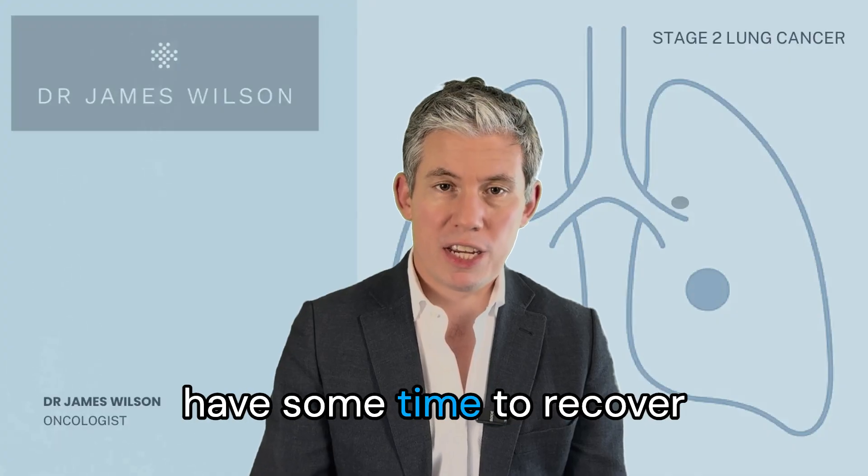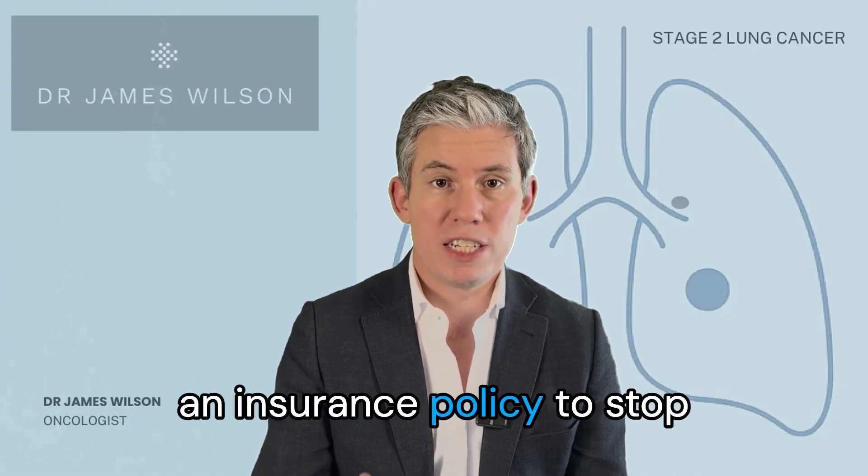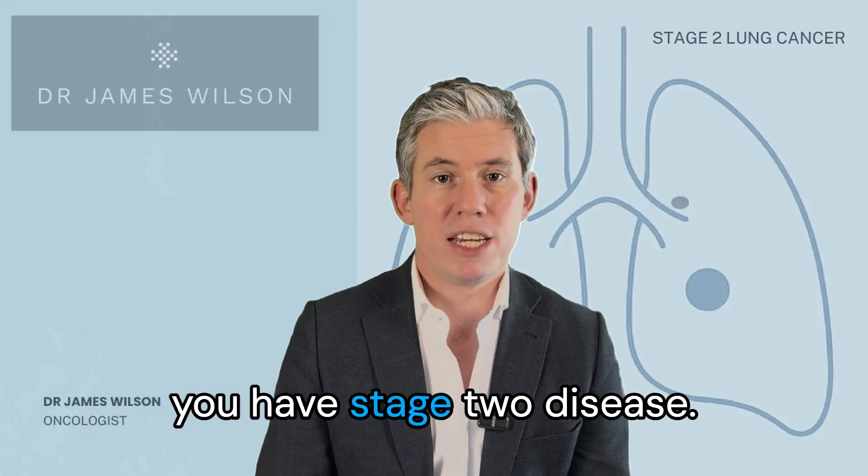After your operation you'll have some time to recover and then we'll start the immunotherapy again, because we need that as an insurance policy to stop the cancer coming back if you have stage 2 disease.